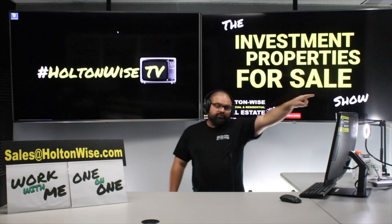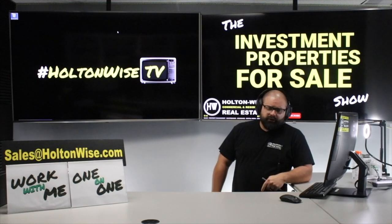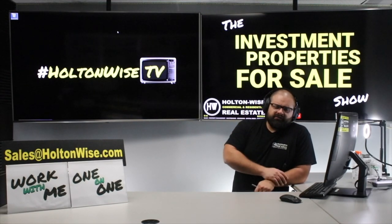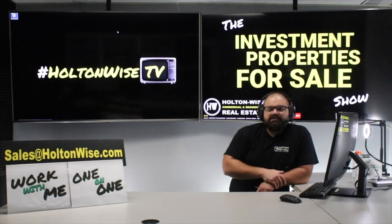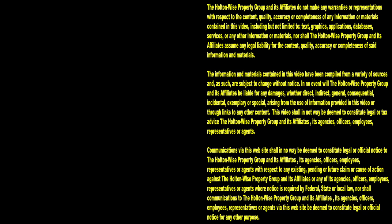One more thing before I go: this house is not lead certified. The owner did not go through the lead certification process, so if you're operating this as a pure rental property you will need to get it lead certified. It already has vinyl siding, so I don't think it'll be a big deal. Information on the lead certification process is in the notes below. Thanks for watching — subscribe to HoltonWise TV for more financial information, education, and entertainment.